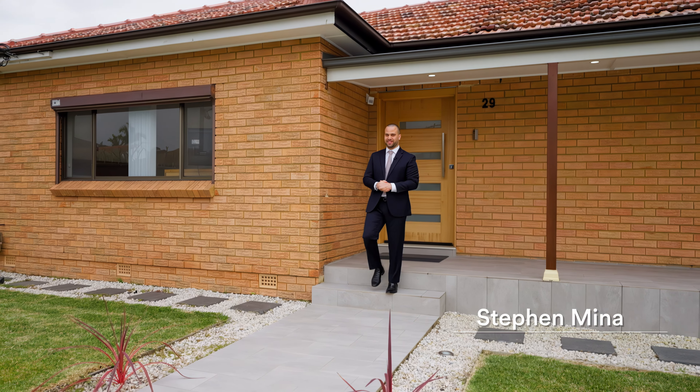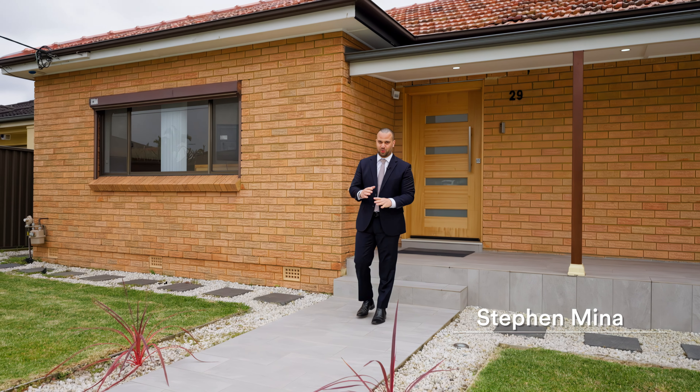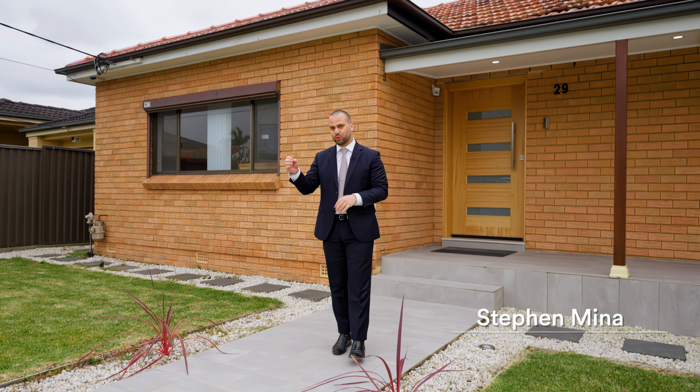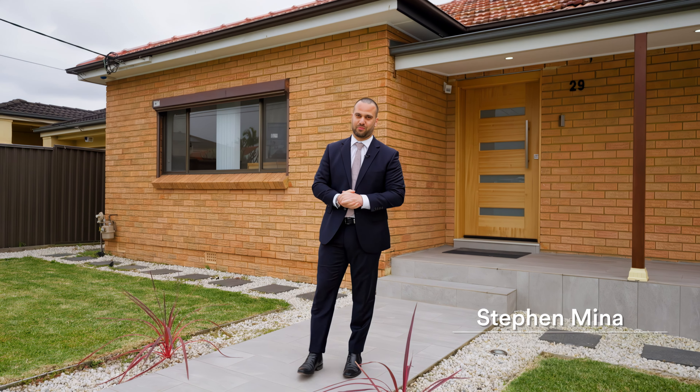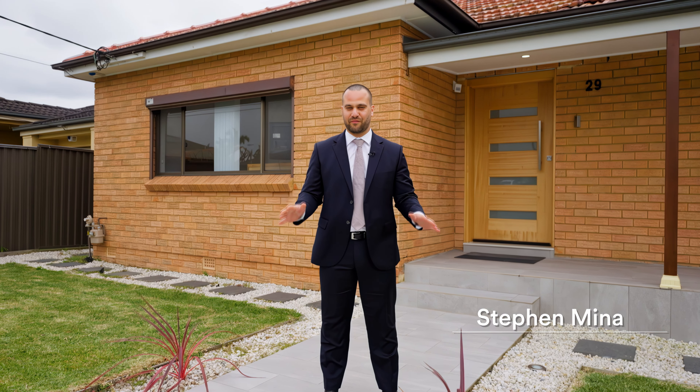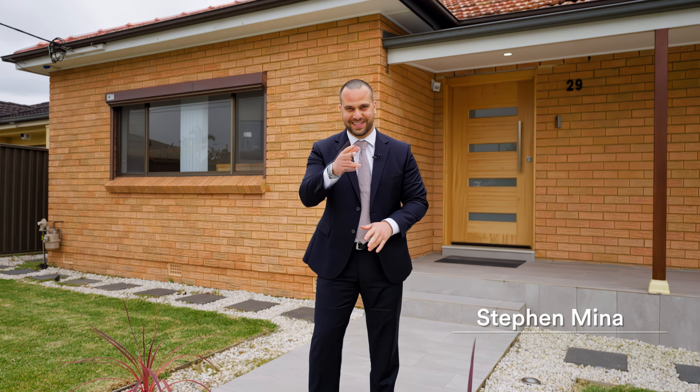29 Irrigation Road in South Wentworthville is a gorgeous three-bedroom fully renovated brick home in arguably one of the best pockets of South Wentworthville. The home has development potential, a big spacious backyard, virtually everything that you want. I can't wait to show you through. Let's take a look.